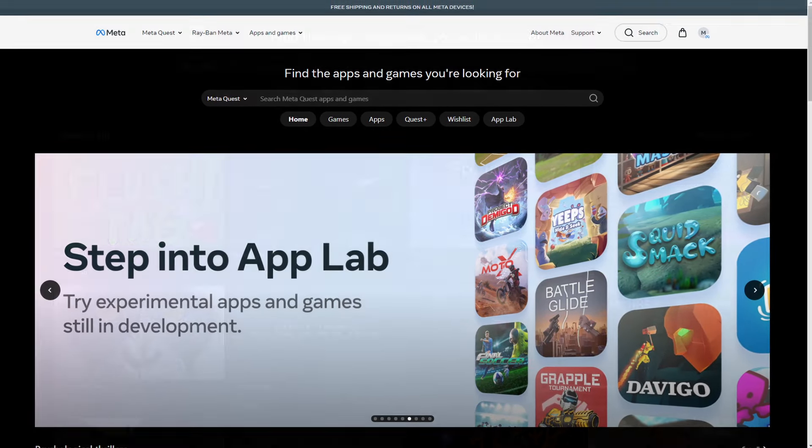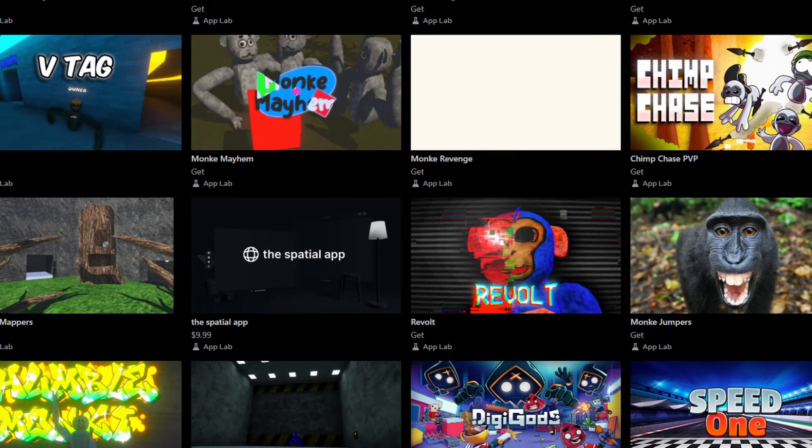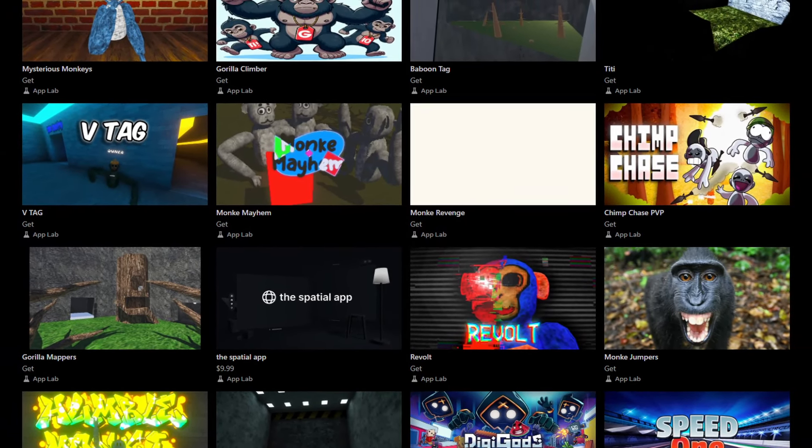On today's Live Open Daily, goodbye App Lab — about a month from now the red-headed stepchild of the Quest store is going away. While I generally think this is a good thing, there are some downsides. We're going to cover both the pros and the cons. I'm your host, Live Open Mike.